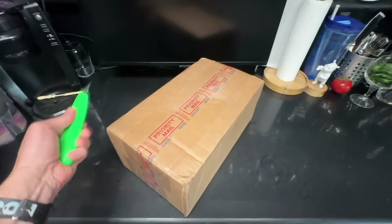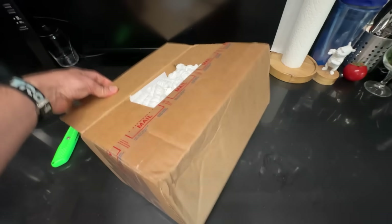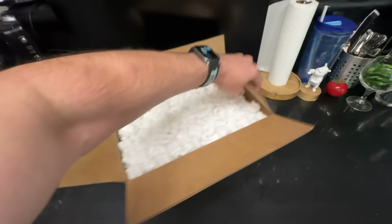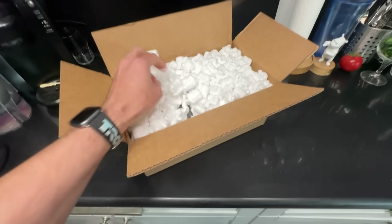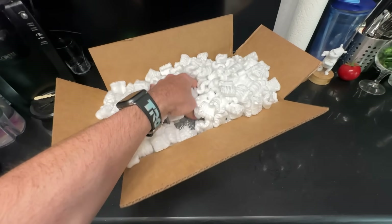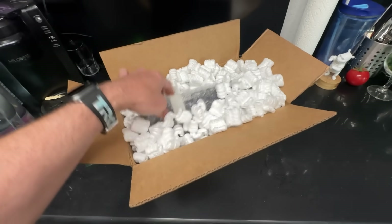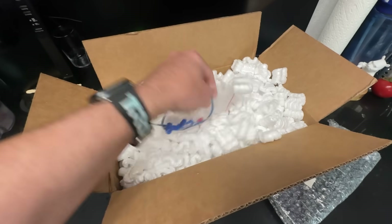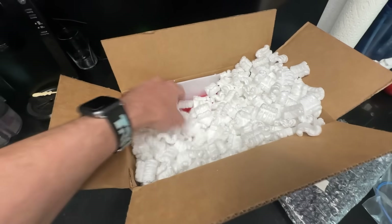Luckily there's a solution: Arcadeshop.com, which is like Amazon but for arcade-specific shenanigans. They sell a little adapter that lets us use a modern switching power supply — like replacing a haunted fireplace with a plug-in space heater. And guess what? In no time at all, the box arrives! Because of course I bought another thing. I'm always buying things. If I stop buying things, the arcade spirits start talking to me again.